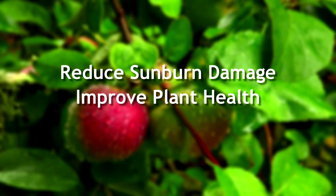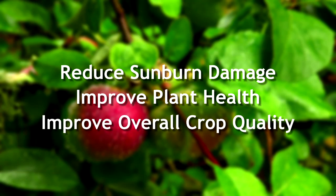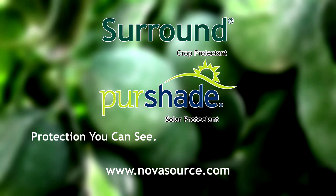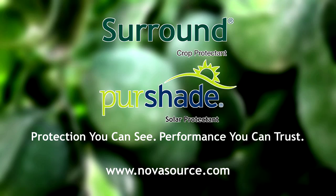Ask your crop advisor or agricultural products distributor how to put Surround and Pure Shaped to work in your orchard or field. For protection you can see and performance you can trust, choose Surround and Pure Shaped from NovaSource.